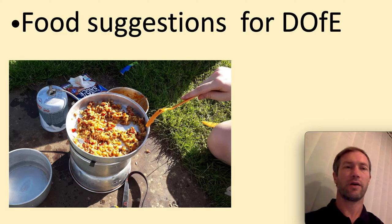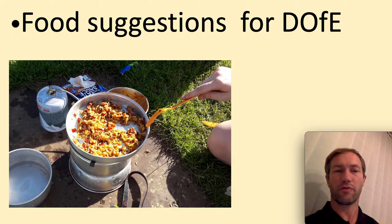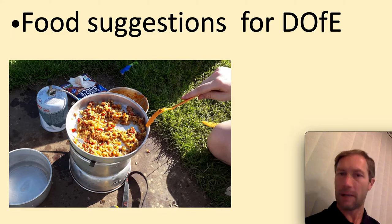Hey guys, Mr. Bates here, and this is about food suggestions for Duke of Edinburgh. By no means is this going to be an exhaustive list, so what I recommend is to get out there, do some research, practice at home, have a play with it, and hopefully you can get some great food choices and selections for when you do your expeditions.